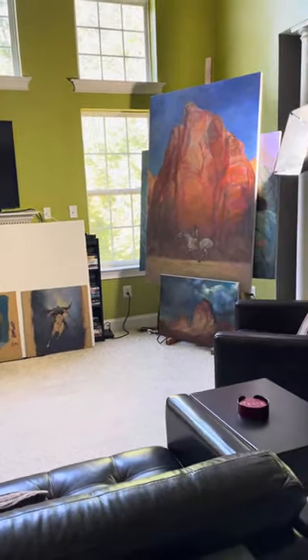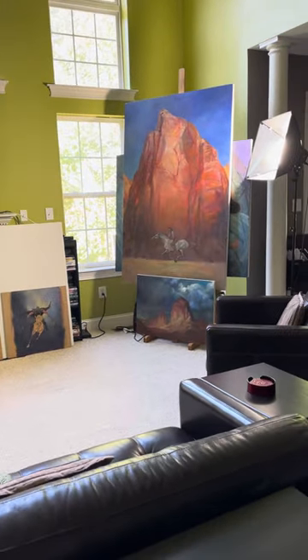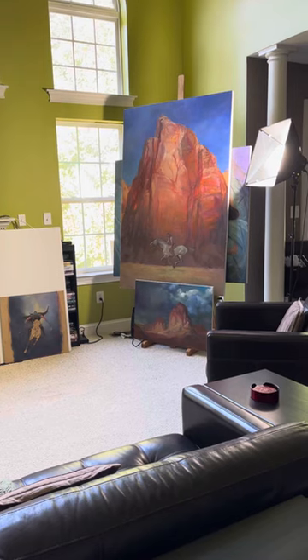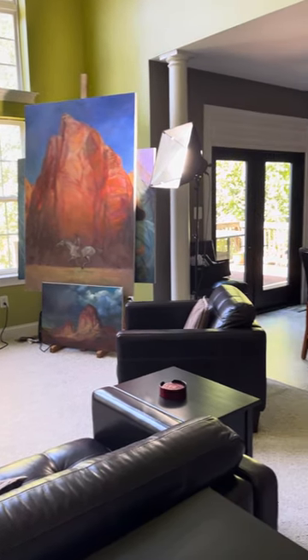There's my Grand Canyon painting — the other one — and over here is my kitchen.